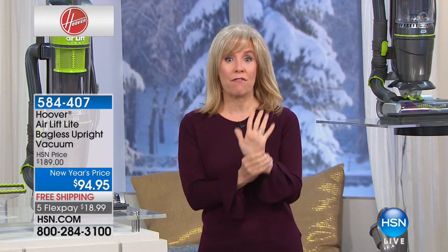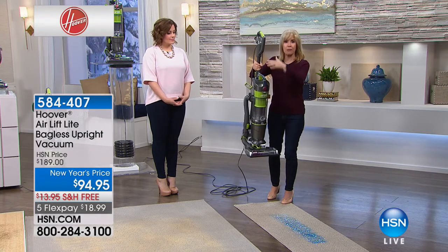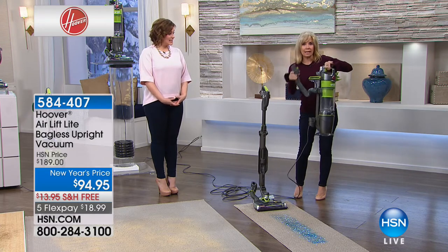This is called the Air Lift-Off, and it's Hoover's number one selling vacuum. It's the only time we've ever done this lift-off, which is what's brand new about it. It's also HSN's number one selling upright vacuum. People love it because it's lightweight and easy to push. With this one, you have a five-year warranty — normally the standard in the entire industry is one year, and Hoover typically reserves the five-year warranty for vacuums over $300. So this is a steal. It's bagless — you'll never have to buy a bag or filter.